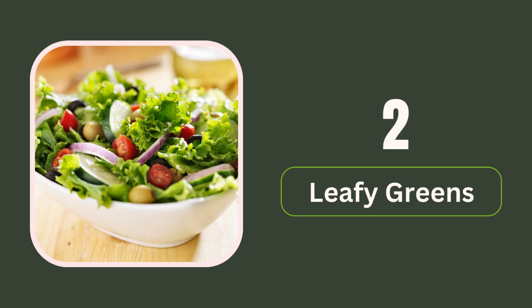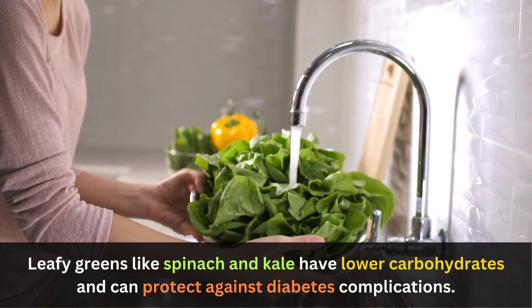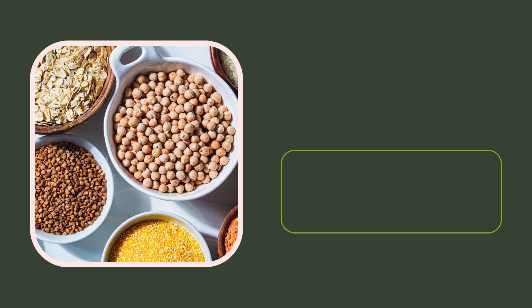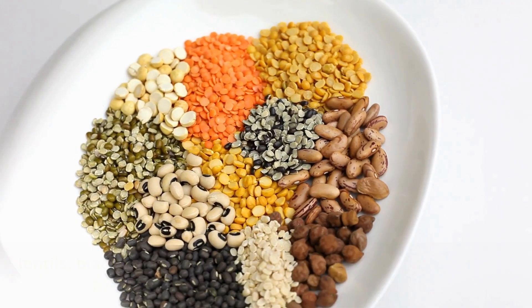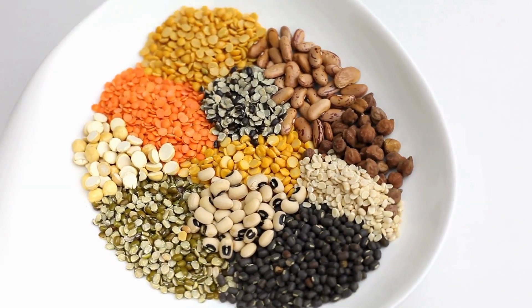2. Leafy greens. Leafy greens like spinach and kale have lower carbohydrates and can protect against diabetes complications. 3. Lentils and legumes. Foods like lentils, black beans, and chickpeas contain soluble fiber, aiding blood sugar control in people with diabetes and potentially preventing the development of diabetes.